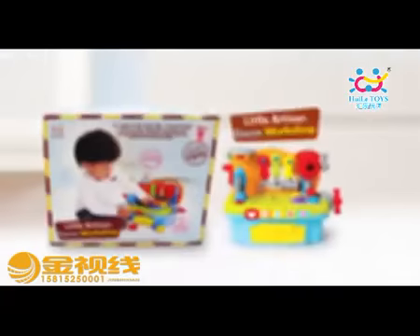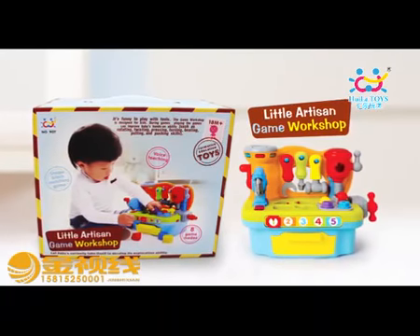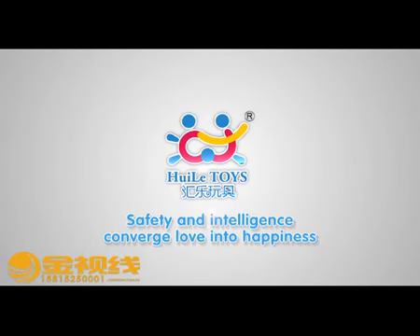Hui Le 907 Little Artisan Game Workshop — Let Baby Play to You. Hui Le Toys: Safety and Intelligence, Convert Love into Happiness.